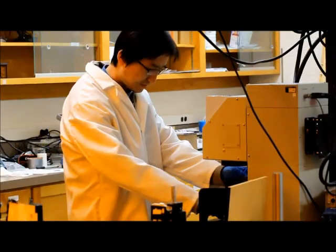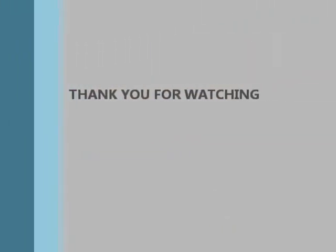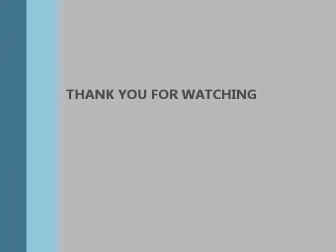And of course, we have a talented team to realize our thoughts. Thank you very much for watching.